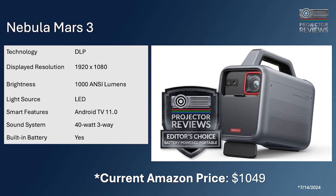Nebula is connected to Anker, which is famous for making good batteries and power sources. They basically took a big power source you'd normally buy as a battery backup and stuck it into a projector with a really nice projector built in. That's why the Nebula Mars 3 is the editor's choice at that price point for a truly portable projector.